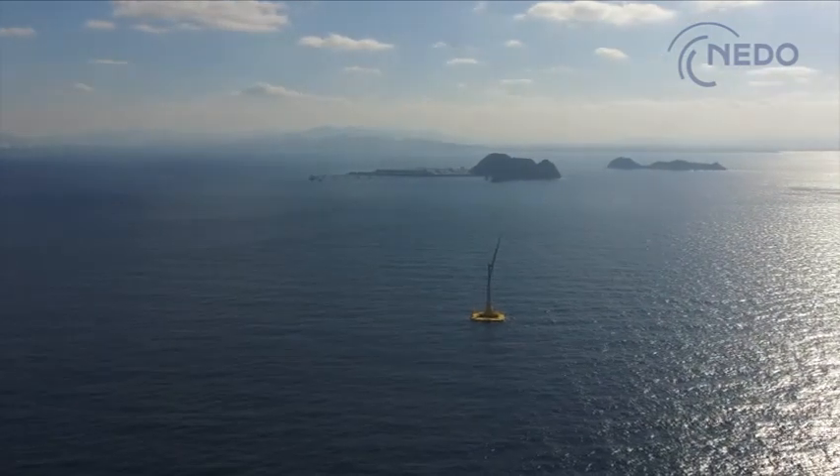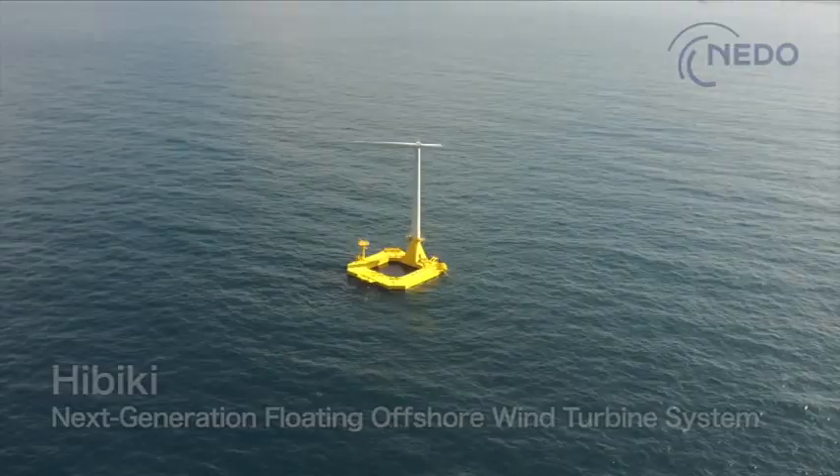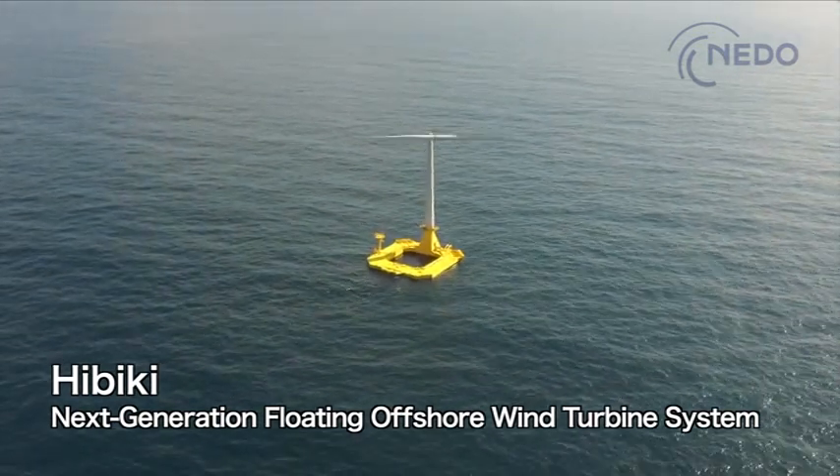A floating wind turbine is rotating on the surface of the open ocean. It is Hibiki, the next generation floating offshore wind turbine system.